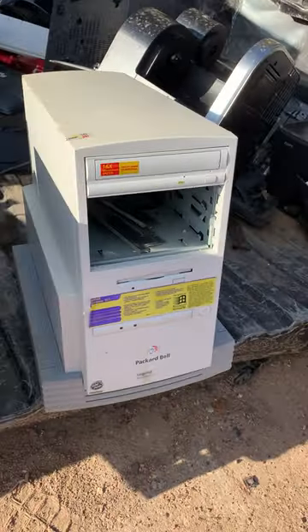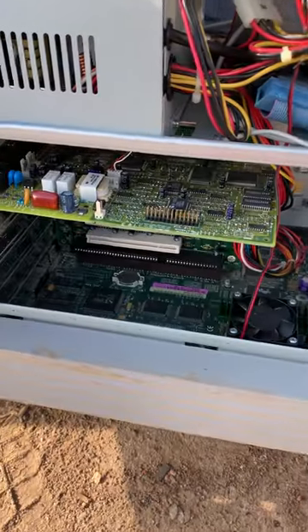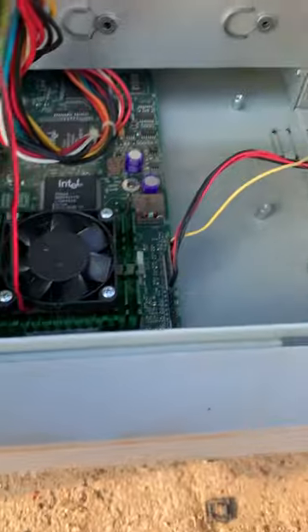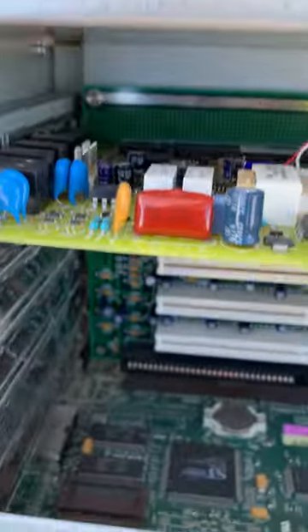I'll open this up and see what's going on inside — maybe it's worth taking. Pretty darn clean inside. We've got our CPU, it's a riser plate PCI setup, and this modem sound card.